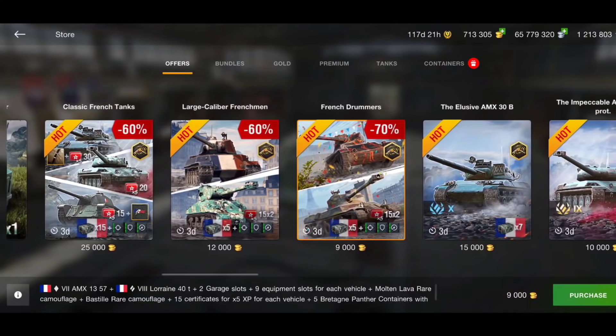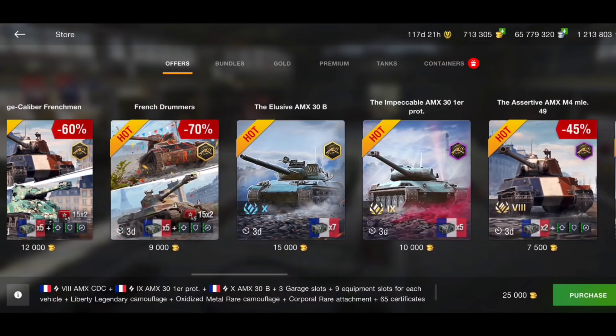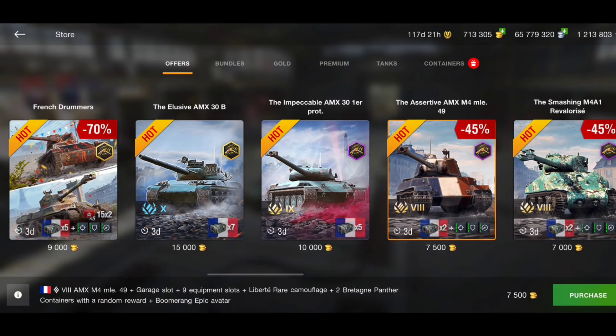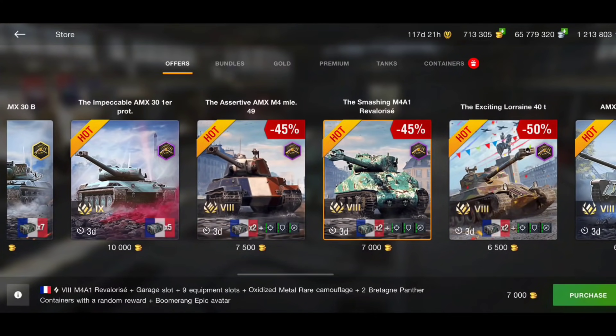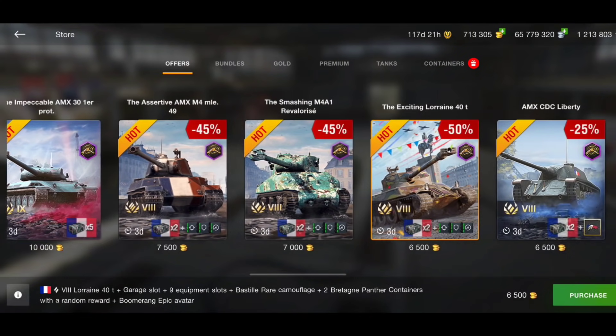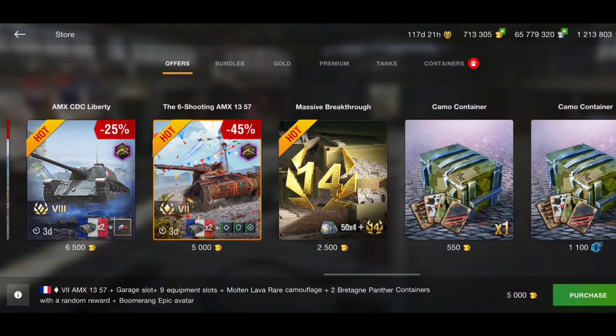Of course, you can buy these all separately — the 30B for 15k gold or the AMX 31er for 10k gold, but if you wanted to buy those two together that's 25k gold anyway, so you may as well buy this bundle and get the extra crates. You could also buy the AMX M4 49 separately. Even separately these are good — 7,500 gold is cheaper than tier 8s in the tech tree like the IS-6 or the T34. You get full equipment and a couple of crates. The Rev at 7,000 gold and the Lorraine 40T at 6,500 gold are really really good bargains. The CDC at 6,500k and the AMX 1357 for 5k gold — really good bundles in the store this week.